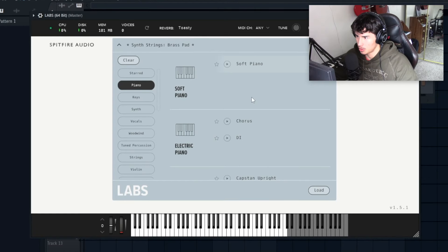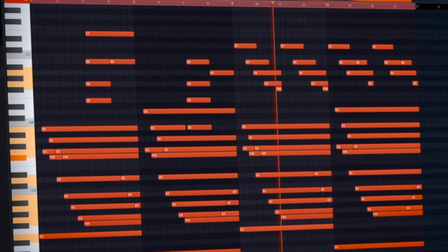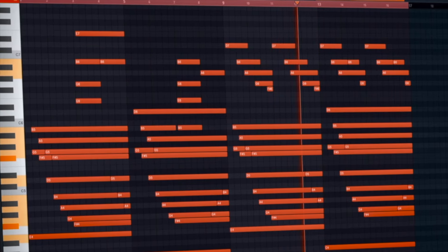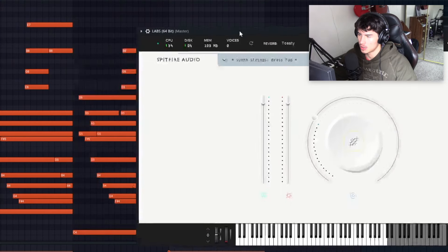My favorite in here is definitely the piano. I'm going to go to this soft piano — it just sounds incredible. Let me preview this for you guys by dragging in one of my MIDIs. Very beautiful sound. Let's also try one of the synths in here.